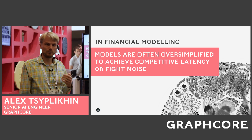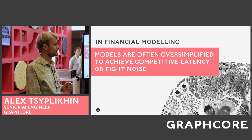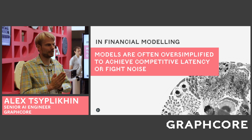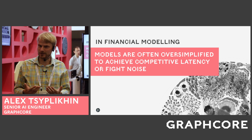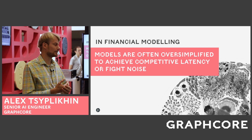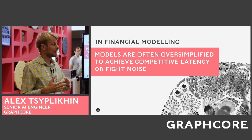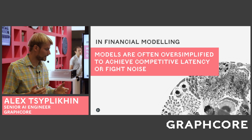In financial modeling, we have seen that models are typically oversimplified because hedge funds and trading companies need really low latency and they also need to fight noise. The data from the market is typically very noisy, so complex models, unless they are probabilistic models, would not perform really well and will not generalize.